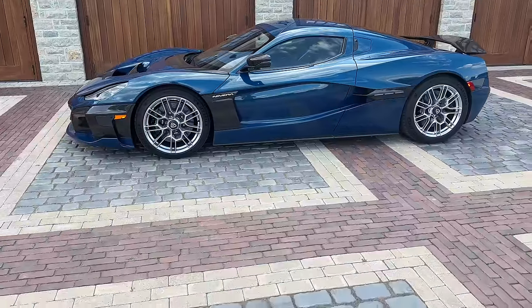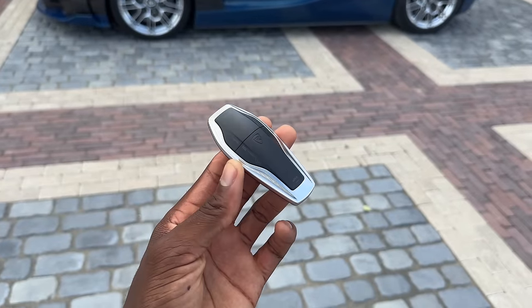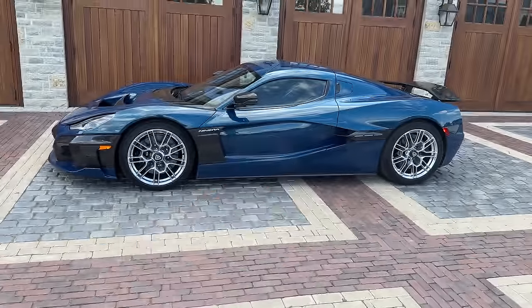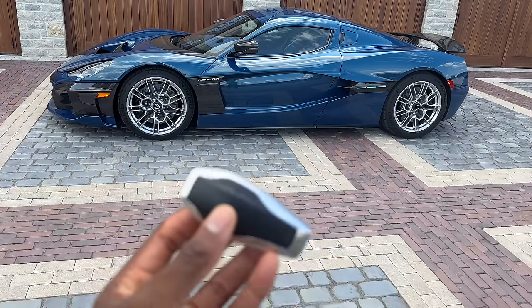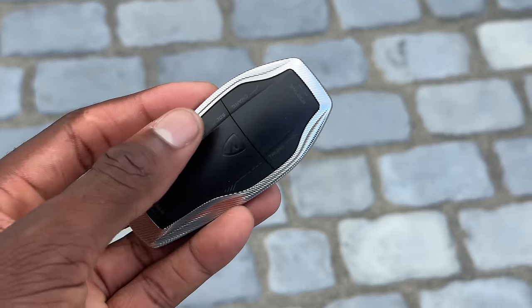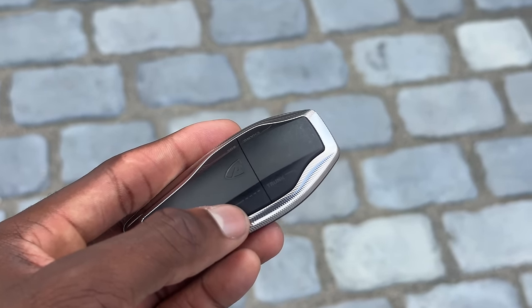The first thing you would do if you owned this car would be to grab the key. This is the Nevera's key. There's actually a bunch of different buttons on it: a lock button which locks everything up, an unlock button up here, and also — if I can zoom in — a state of charge and charge port button, a trunk button, and a blank button.